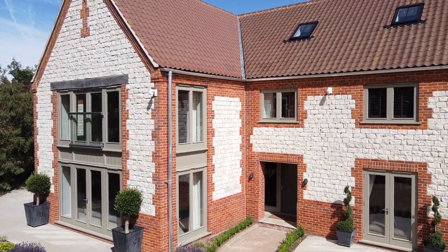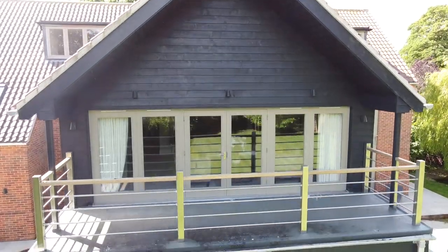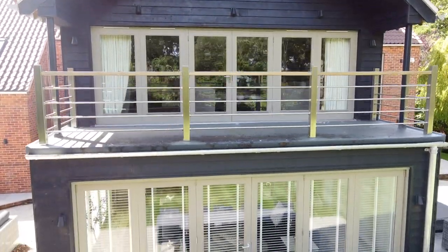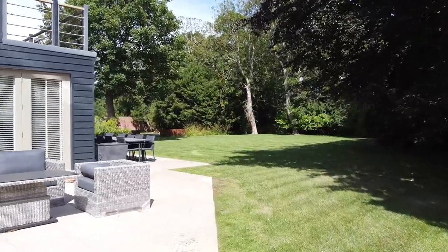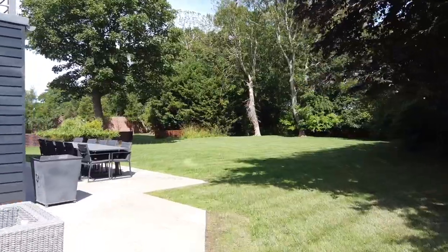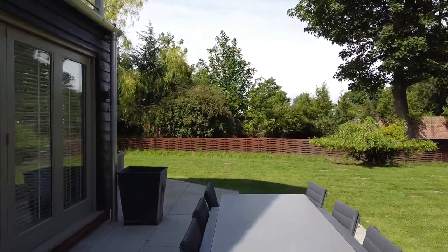I've mentioned Norfolk Living Kitchens a couple of times, and that's because this house, the Spinney, is their show home. So everything has been finished to the most minute eye of detail. And the other thing is that everything you see in this house is available for sale. So if you want a complete turnkey property, then this is the one for you.